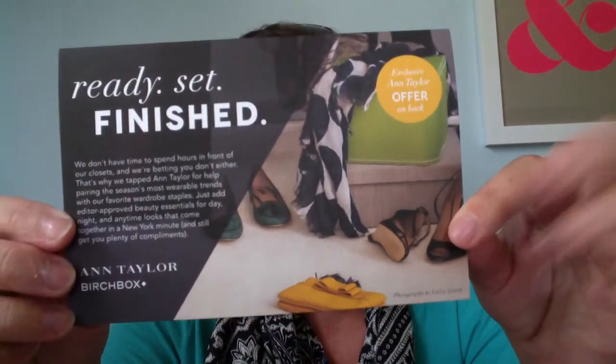On to August Birchbox. They had some things in here that I was really happy with. The first thing is an Ann Taylor coupon — 20% off one item or 30% off two or more items from Ann Taylor. This is great, except that if you sign up for their email on their website right now, you get 40% off. The promotional code is Birchbox, so it's not a uniquely identified code and you all can have it. Note it won't work on Ann Taylor Loft, only on Ann Taylor.